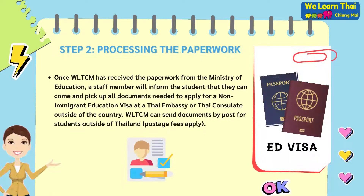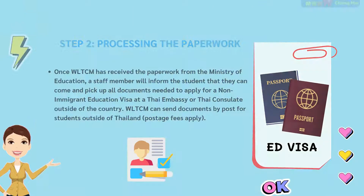Once WeLearn Thai Chiang Mai has received the paperwork from the Ministry of Education, a staff member will be able to inform the student that they are able to come and pick up all of their documents needed to apply for a non-immigrant education visa at a Thai embassy or Thai consulate outside of the country. WeLearn Thai Chiang Mai can send documents by post for students outside of Thailand; however, postage fees will apply.